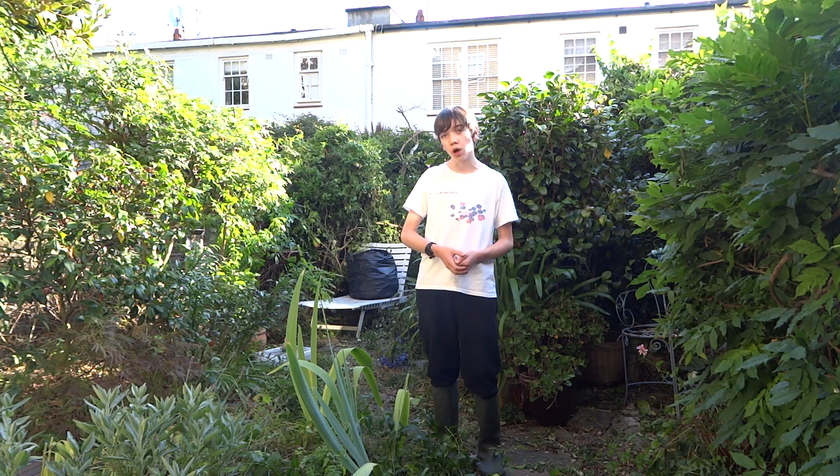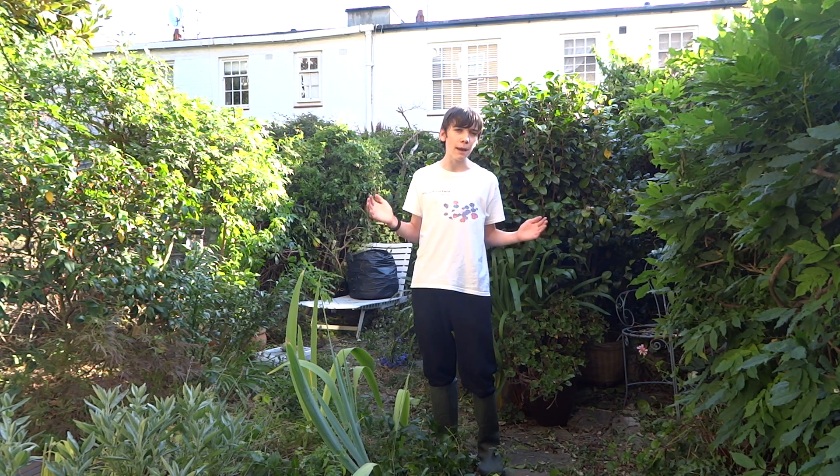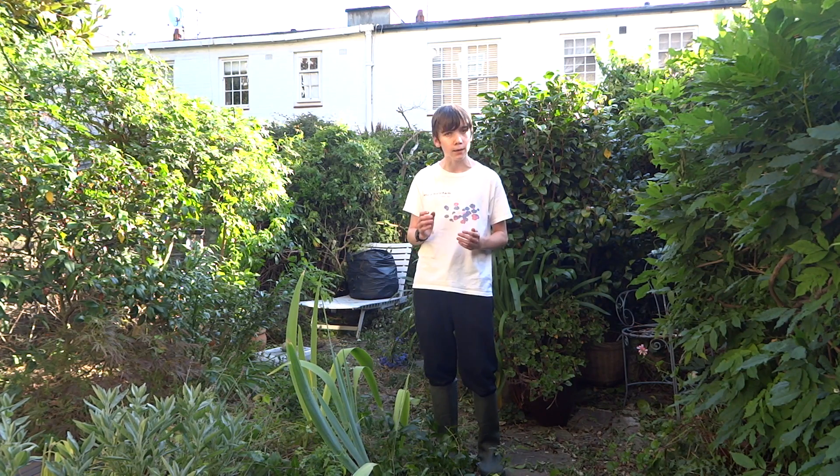Hello and welcome to Natural World Facts. I'm here in my back garden looking for some of Britain's most overlooked animals.